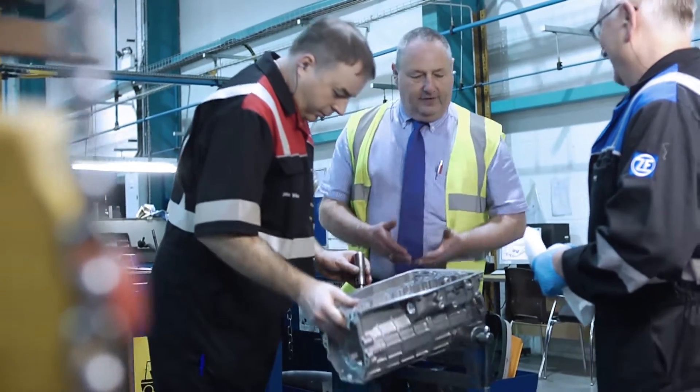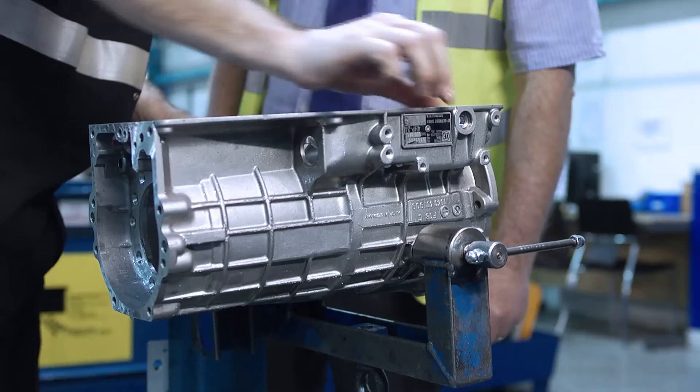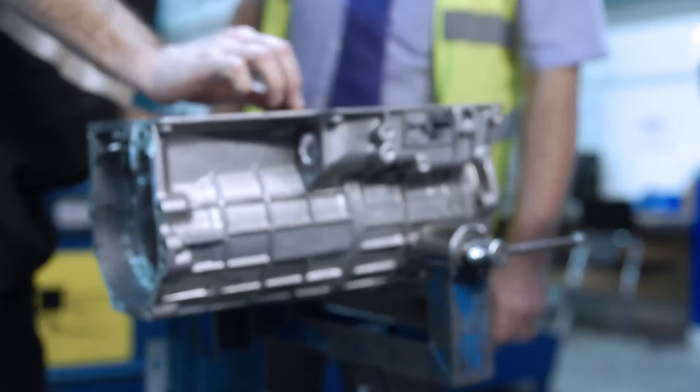My name is John Bland, I'm Head of Production here at ZF Services UK. We're in the car automatic remanufacturing facility. We'll take a transmission here at ZF and we'll basically give it a new life.